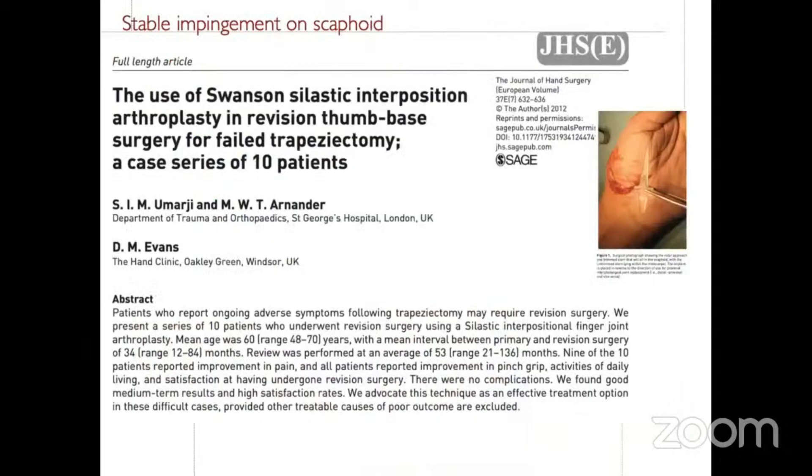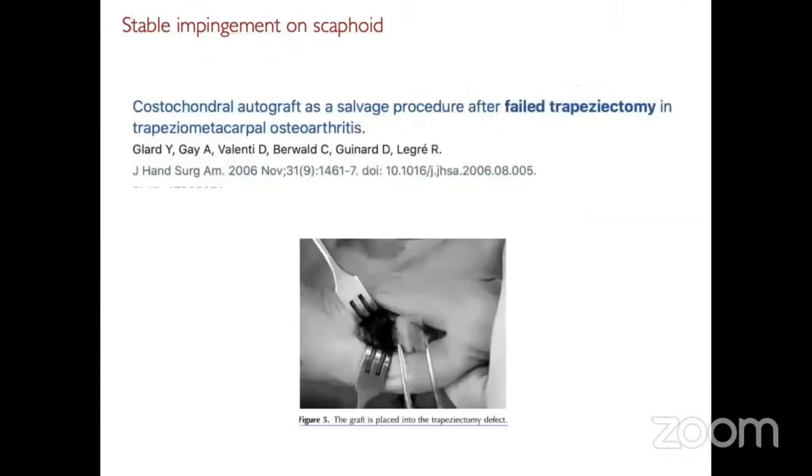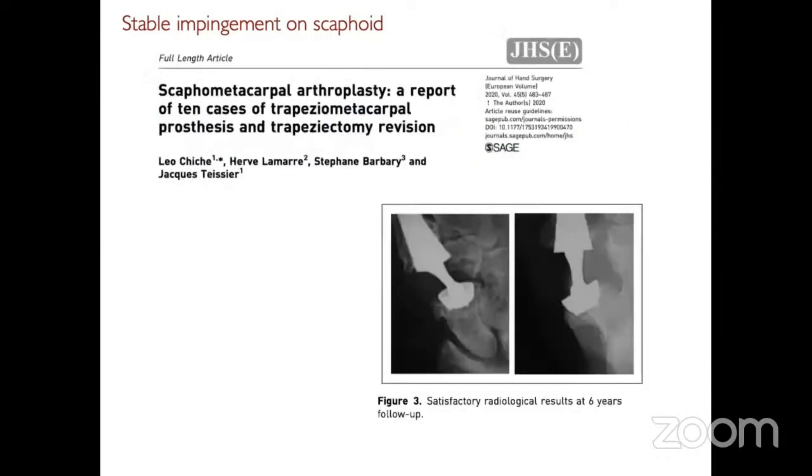Other options: David Evans described using a silastic implant — a digital implant turned upside down, cut a bit short, and placed into the space — only for impingement of the two bones. Another option discussed was using a piece of rib cartilage in the space. More recently, a paper in the Journal of Hand Surgery last year described putting an implant into the scaphoid and the metacarpal to revise a failed trapeziectomy, with successful results for some patients a few years down the line.